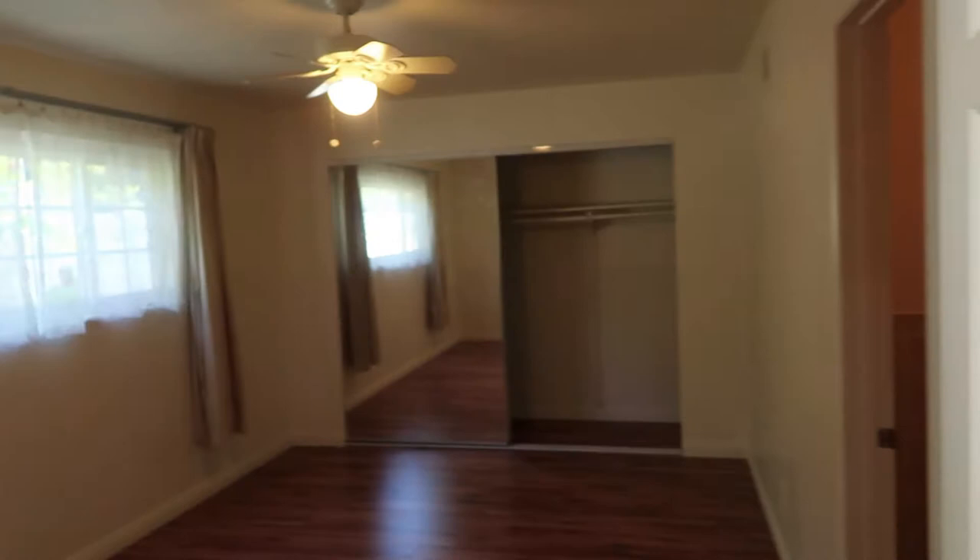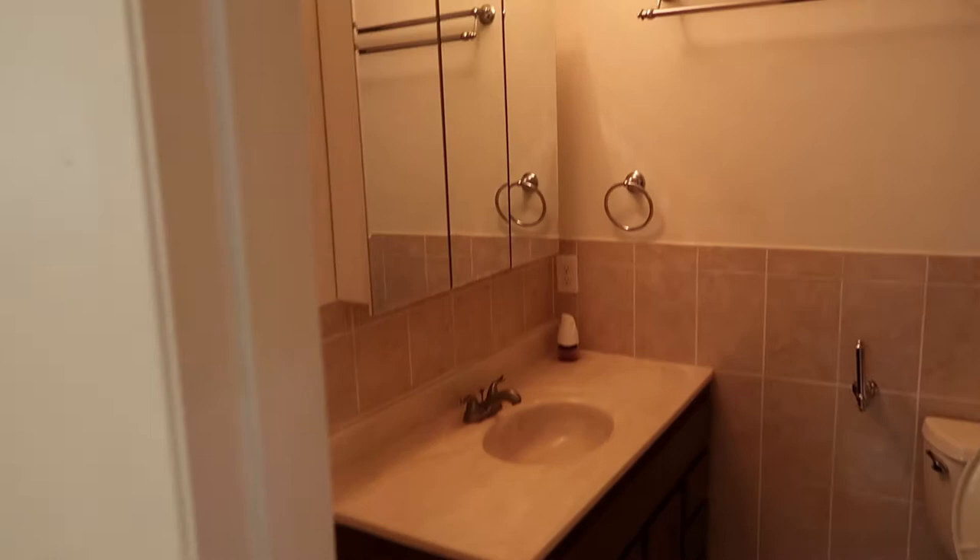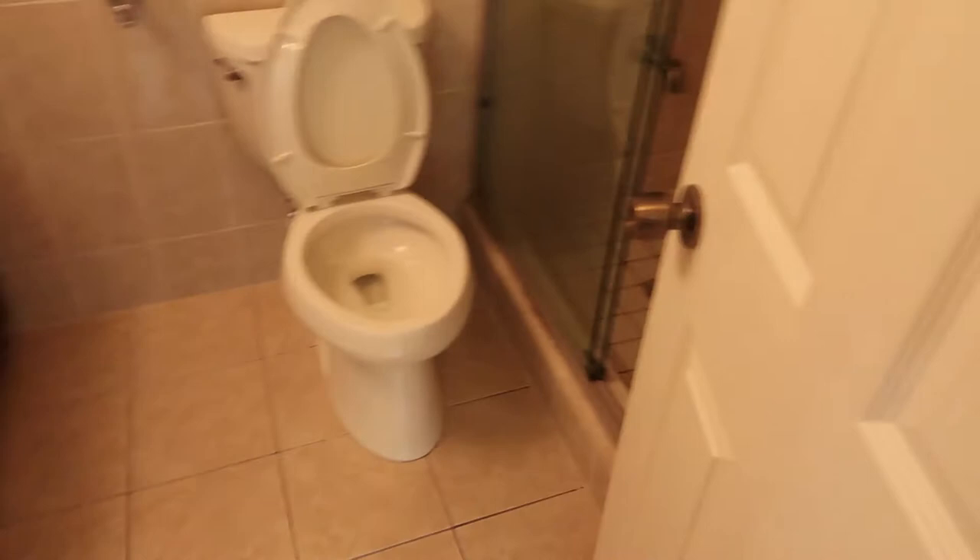This is the master bedroom. I like the mirror closets. No recessed lighting — just a ceiling fan. The floors do look newer. Let's take a look at the restroom. Looks like they did the remodel quite a while ago. Everything is clean but looks a bit outdated.